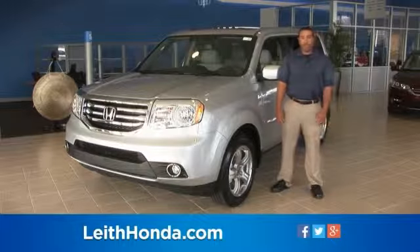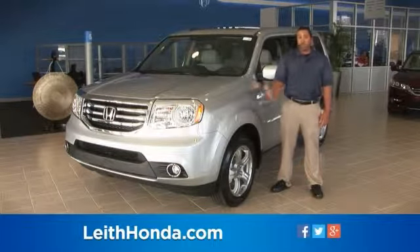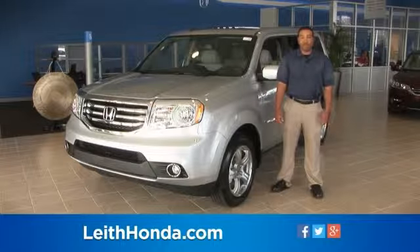Together with Honda's trademark quality, safety, and low cost of ownership, the 2014 Pilot is an ideal transportation solution.